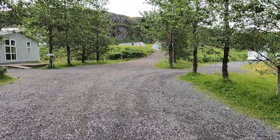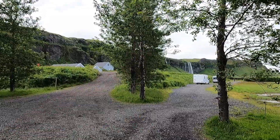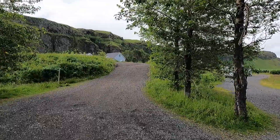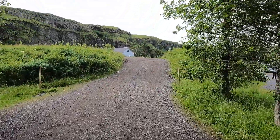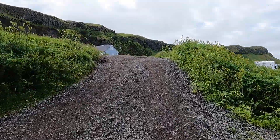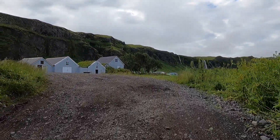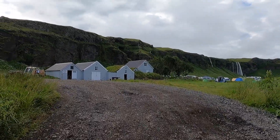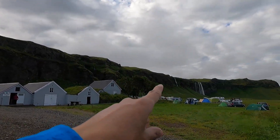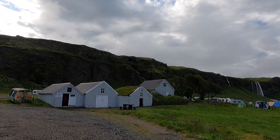and Seljalandsfoss. The other one, Seljalandsfoss, off in the distance over there — the parking has a fee. If you are a frugal guy like me, I would look for free parking. There is no problem with walking about 10 minutes from this waterfall to the other famous one, Seljalandsfoss. And I am here